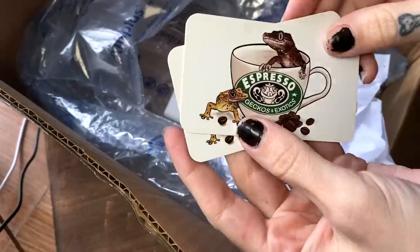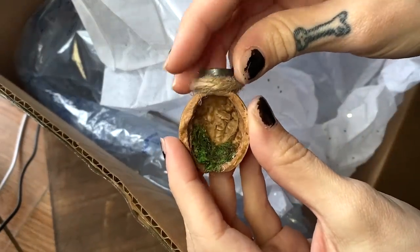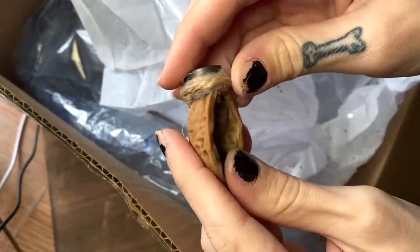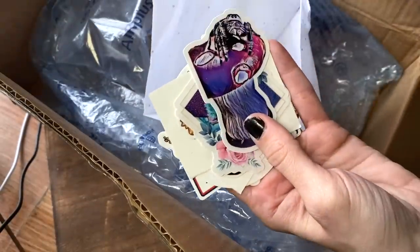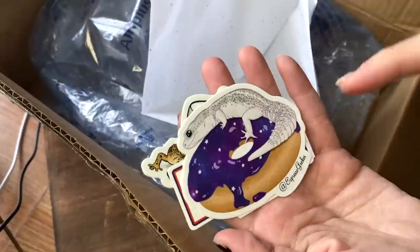Oh my god, it smells so good. Here's the card — Espresso Gecko. Tootie's gonna try to get into this coffee — you can't have that. She just burped in my face! Oh, this is so cute — it's a little hide for jumping spiders. It's a walnut with a little piece of hemp around it, moss, and a magnet. And of course, stickers — lots of them. This one is really cool, and some crested geckos. Oh, that one's so adorable. I really appreciate it, Emily, and I will let you know how I like this coffee.